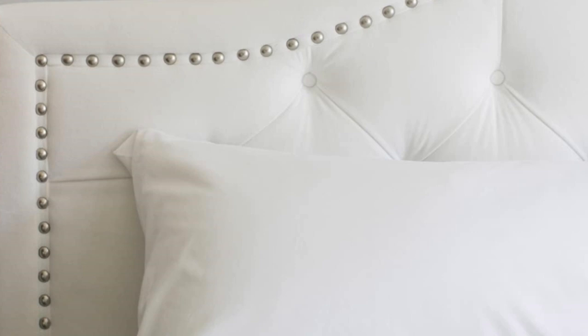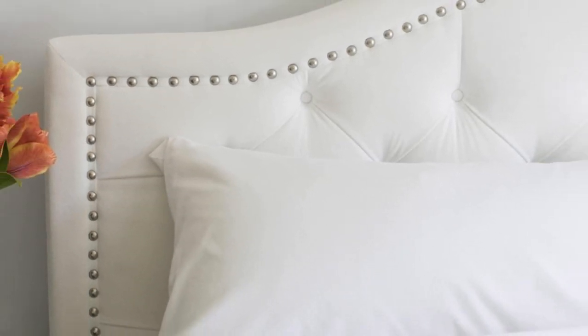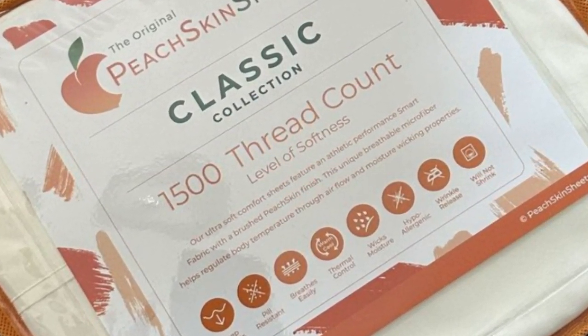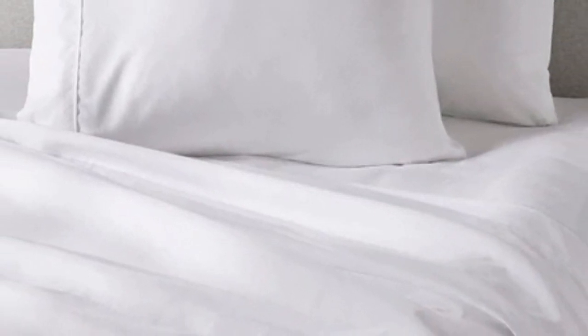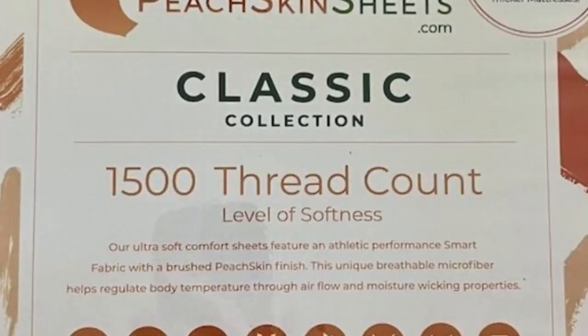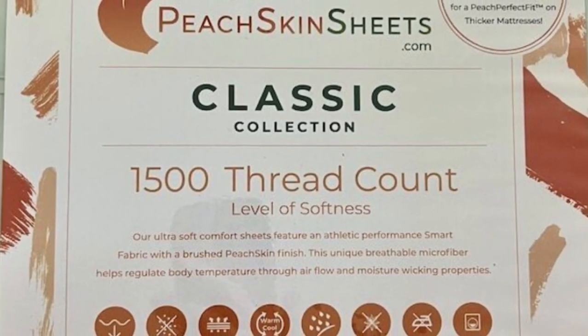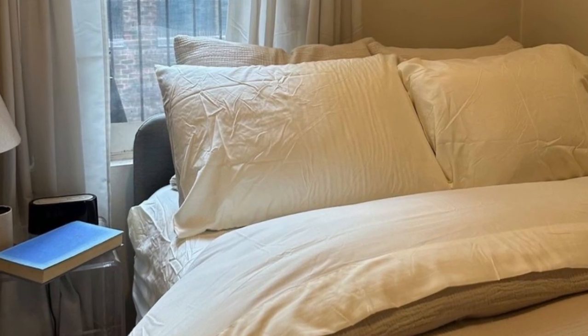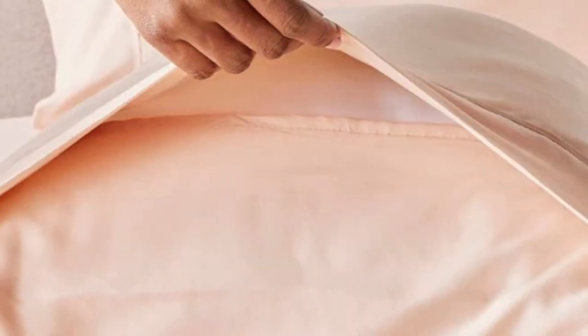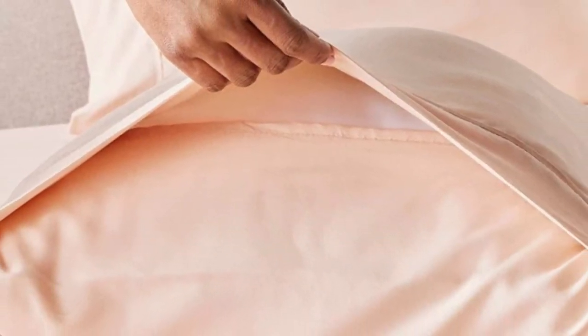Thanks to this combination, we recommend the sheets to anyone who tends to overheat or sweat at night. The sheet set comes in all standard sizes, and you can choose a split king size with two fitted sheets if you own an adjustable bed. The fitted sheet is compatible with mattresses up to 18 inches thick. Every item in the set is machine washable. You can choose between 23 colors, ranging from neutrals to bright red, blue, and orange. Peach Skin Sheets offers a 30-day guarantee with a full refund minus shipping costs, and a one-year warranty against structural defects.